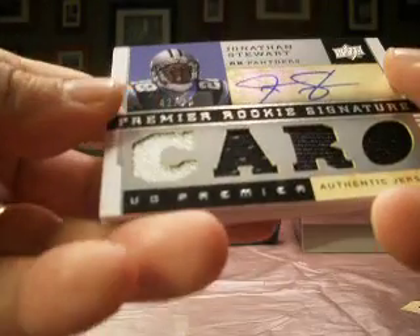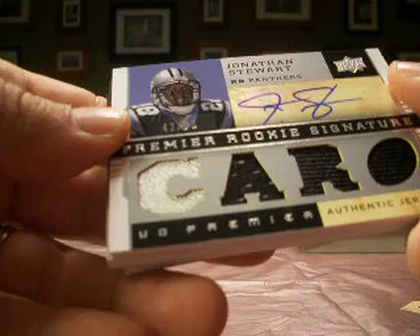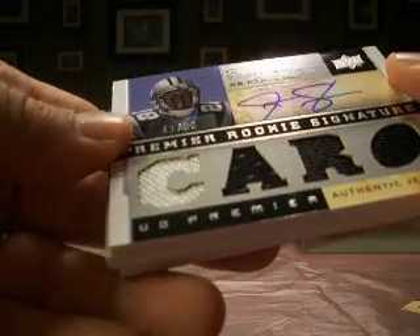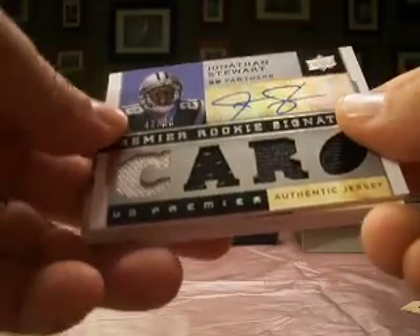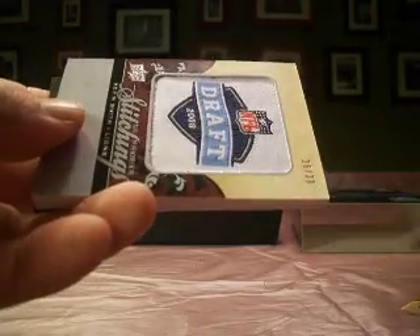Starting right off strong with our hits — this is a nice one here. Jonathan Stewart, rookie signature jersey, numbered 42 out of 60. So a nice Jonathan Stewart hit, and Chad Dude with the Panthers gets a nice one there.